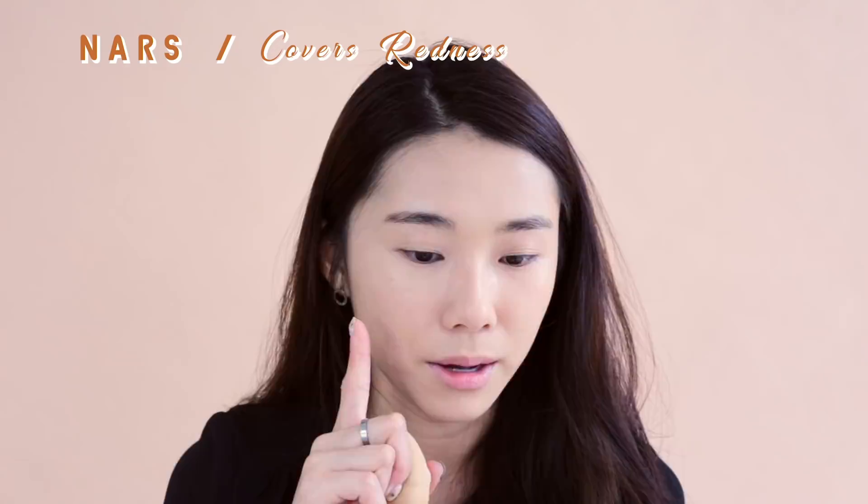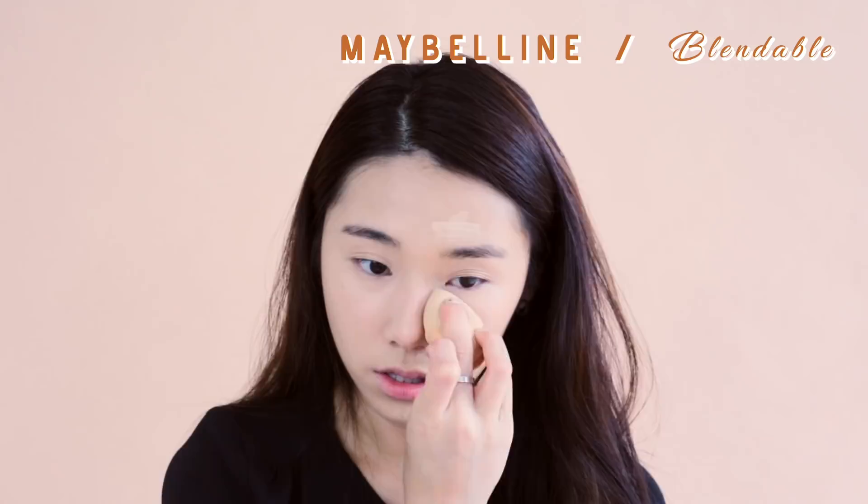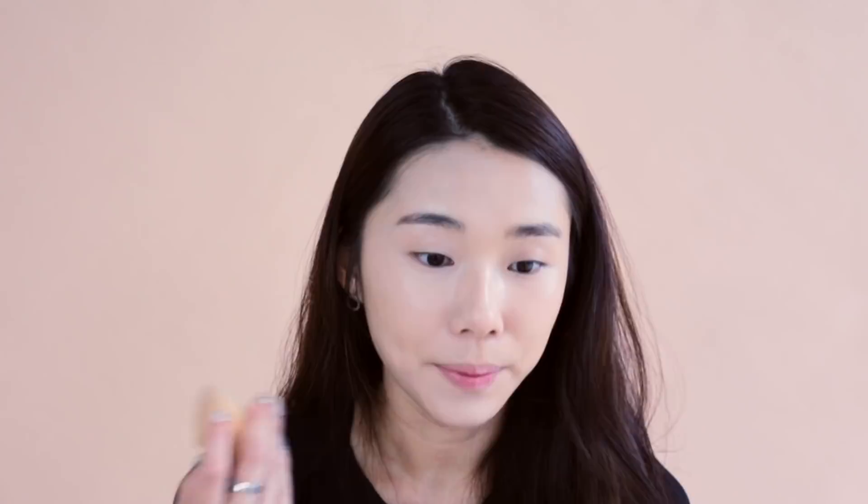I have the Maybelline Fit Me Concealer as well as the NARS Radiant Creamy Concealer. I've tried both and can personally vouch that they are very, very similar in terms of quality and how they wear on the skin. The NARS literally blends like a dream — it's so creamy and buttery and very lightweight. You can see how creamy it is, but if heavy concealer is not your thing, I would say go for the Maybelline Fit Me.